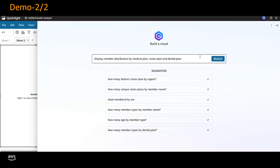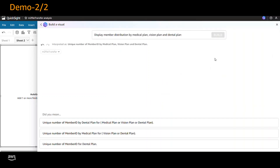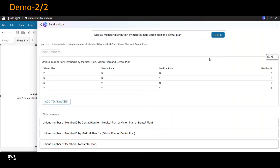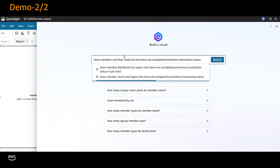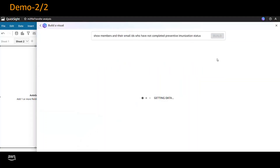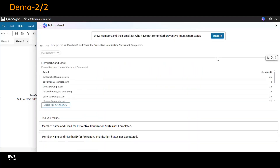Moving forward, we will enter the prompt 'display member distribution by medical plan, vision plan, and dental plan.' Amazon Q and QuickSight has swiftly created the requested visual within seconds. For the last visual, we want to identify members and their email IDs who have not completed preventive immunization, enabling us to send reminders effectively. Enter the prompt 'show members and their email IDs who have not completed preventive immunization.'